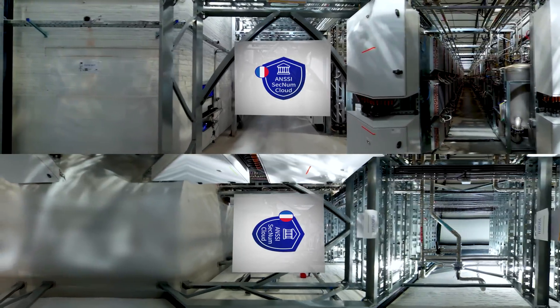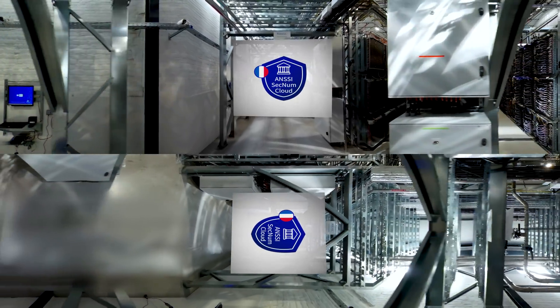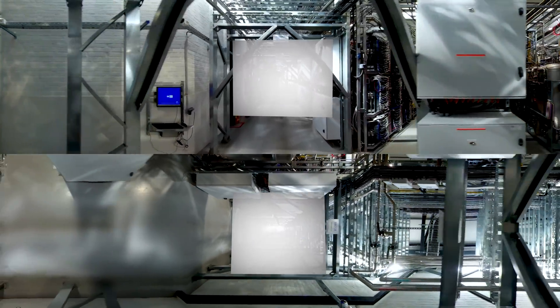This data center has SecNum Cloud certification, which means it meets the strictest requirements for storing sensitive and critical data.